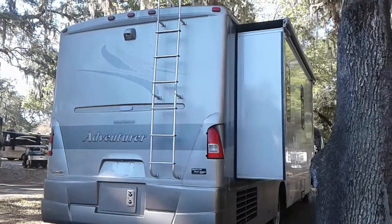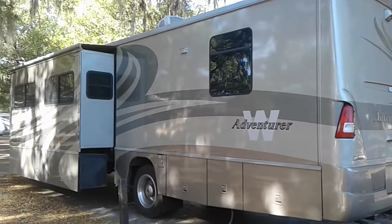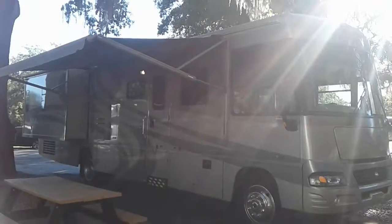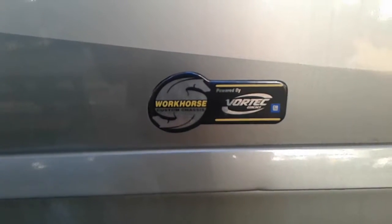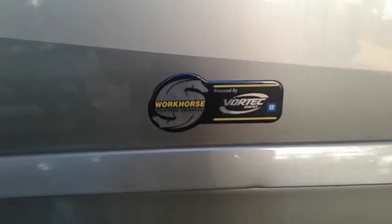It appears to be in excellent condition. It's got two slides, both equipped with slide toppers, full body paint, and brand new tires all the way around. It's even equipped with an electric awning. This coach is on the Chevy Workhorse motor and chassis, and as of the drive down it does have 12,000 miles on the engine.